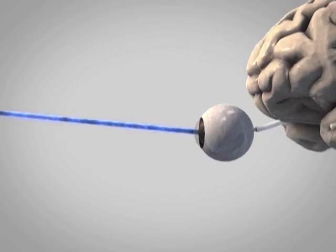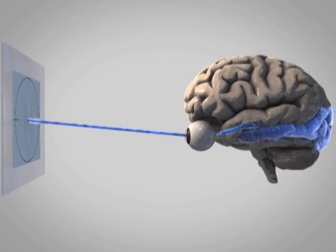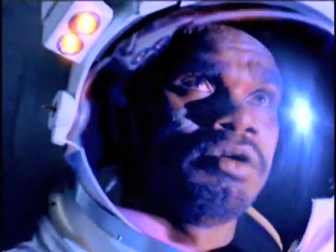Today, the key to improving visual function lies in our addressing the brain as well as the eye. One further step in mankind's continuous quest to a better life.